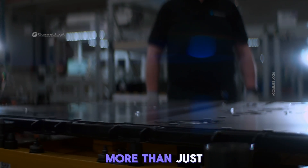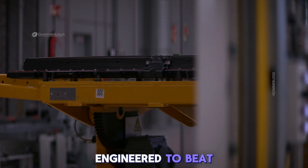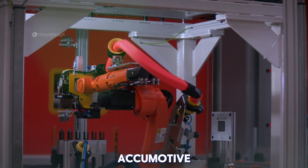The battery is more than just a component. It's the silent heart of every electric vehicle. And at Mercedes-Benz, that heart is engineered to beat stronger, thanks to the people, the processes, and the precision inside Accumotive.